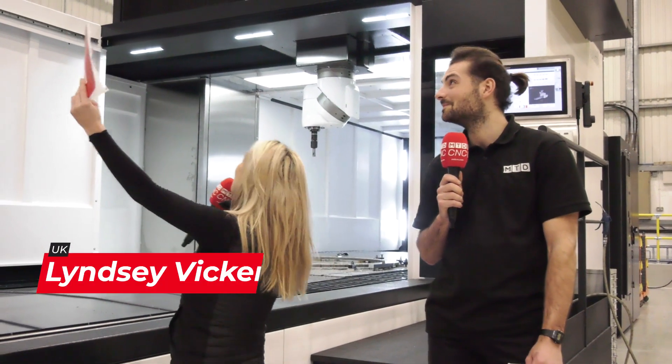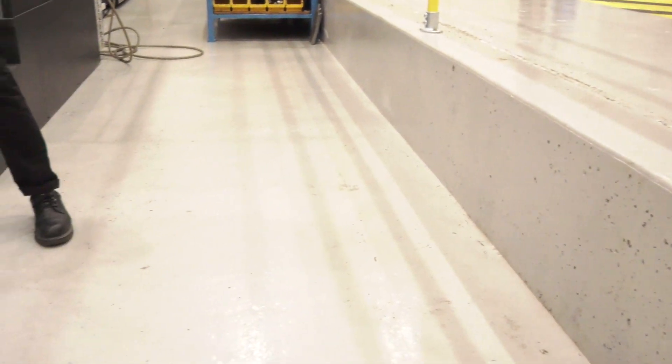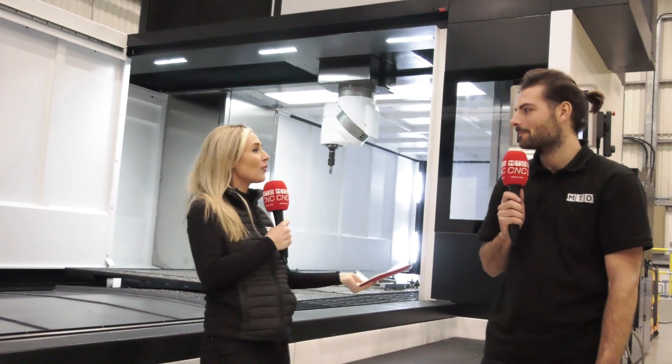We're here at Park Engineering and they have just bought this whopping great big Correa Fox machine. They had to dig down 16 meters for the foundation — that's like 10 of me. They had a lot of steel piles they had to stick down there, 64 actually. But this video is all about this machine and what the benefits are.